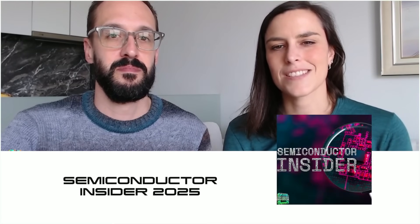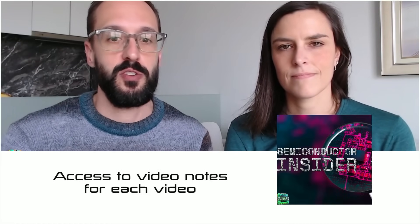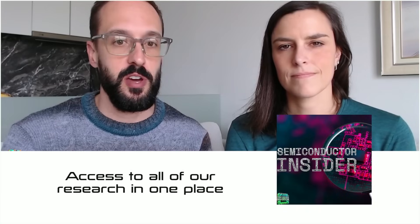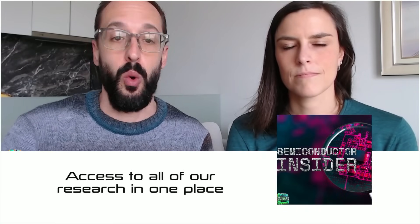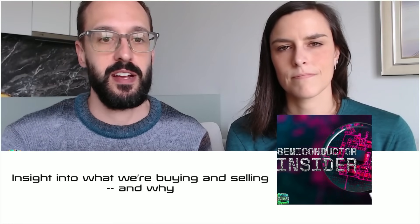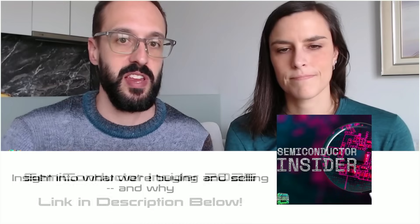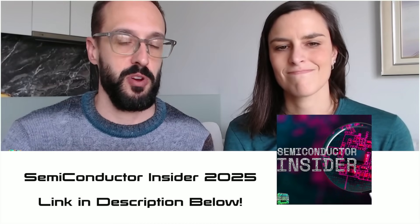Before we do though, this episode is brought to you by our very own subscription service, Semiconductor Insider, where you can get access to all of our research. That includes the extensive research notes for this video. On Semiconductor Insider we also discuss our portfolio, stocks we're buying and selling, and most importantly why — our research process. Join Semiconductor Insider right now. It's just 10 bucks a month. Link in the video or in the description below.